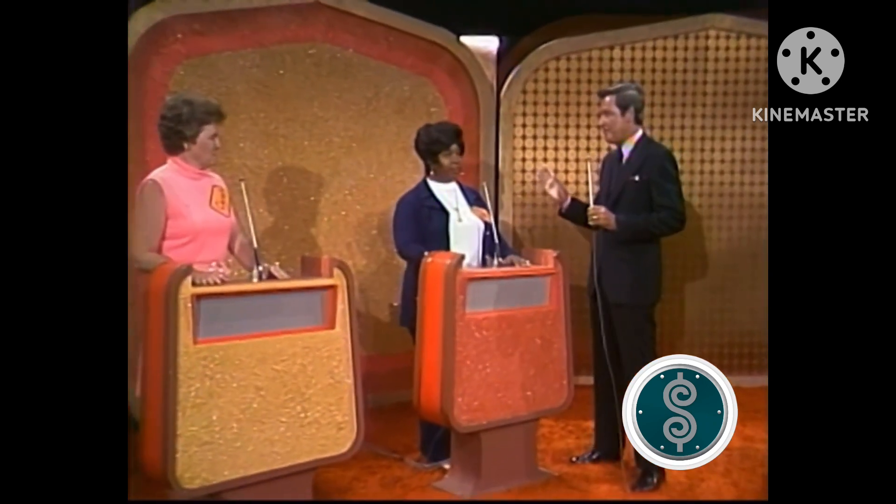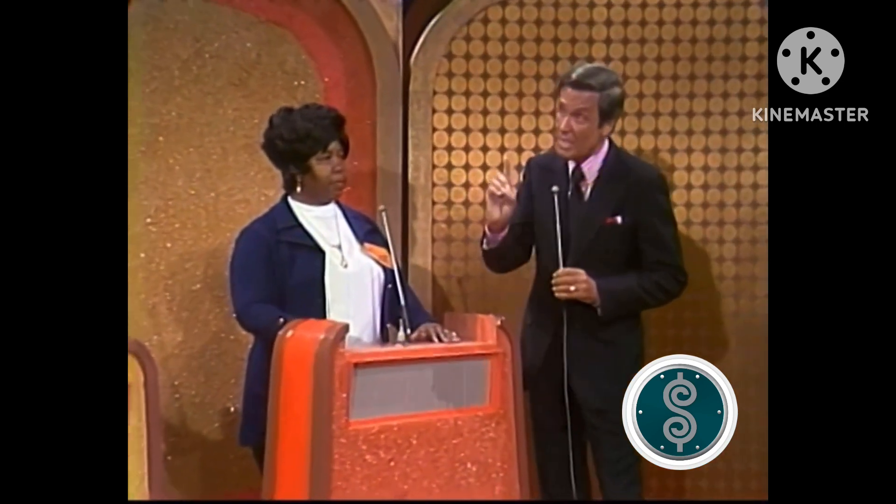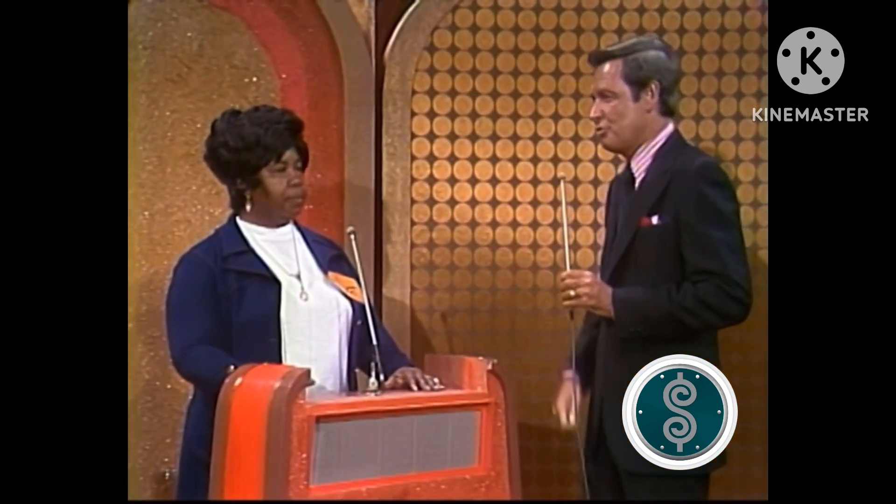Each of you will have an opportunity to bid on a showcase of prizes. The one of you nearest to the retail price without going over will win everything in your showcase.